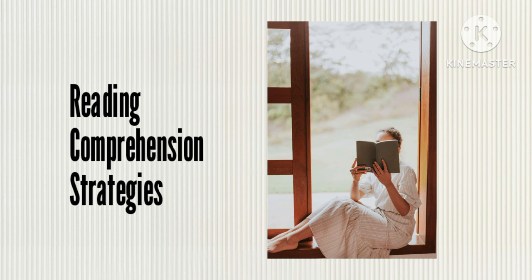Strategy 9: Monitoring comprehension. Monitoring comprehension is the process readers use to determine if they understand what they are reading. Have students stop at the end of a paragraph or page and think, 'What did I read?' If they can summarize what they read, they go on. If they cannot, they use a fix-up strategy, like re-reading the section or looking up vocabulary words.